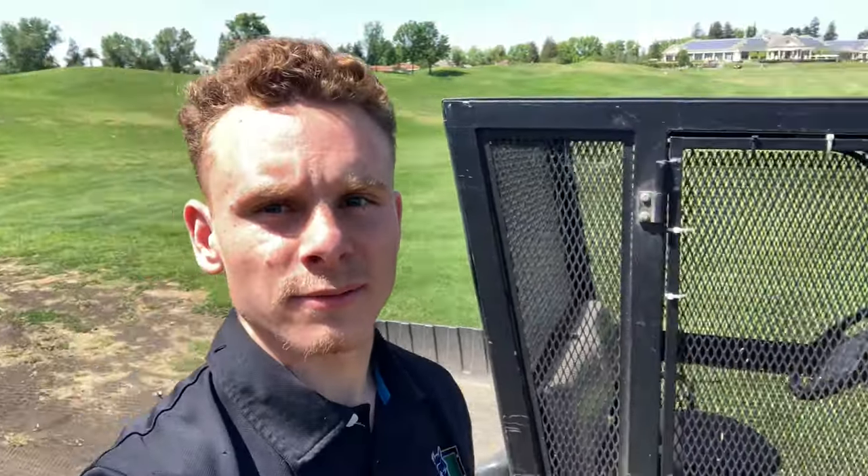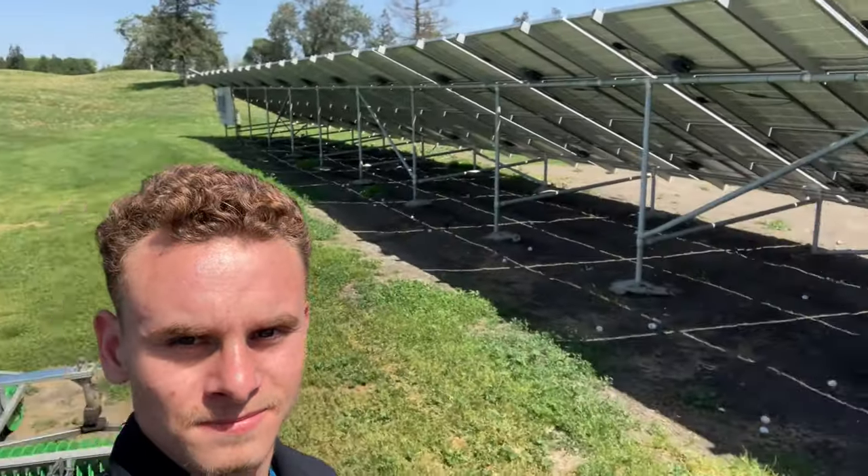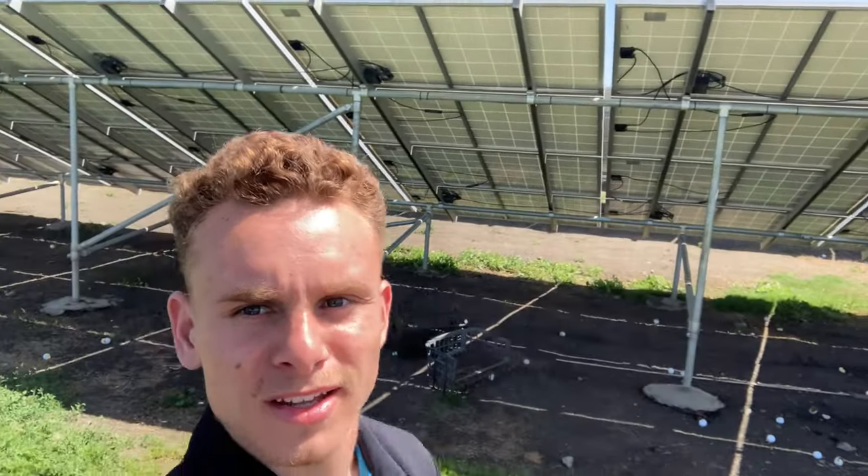Give it up for Trevor — round of applause. He'll see this and laugh. Here is the lovely view. Solar panels — those have been hit way too many times. I don't know why there's not a net.